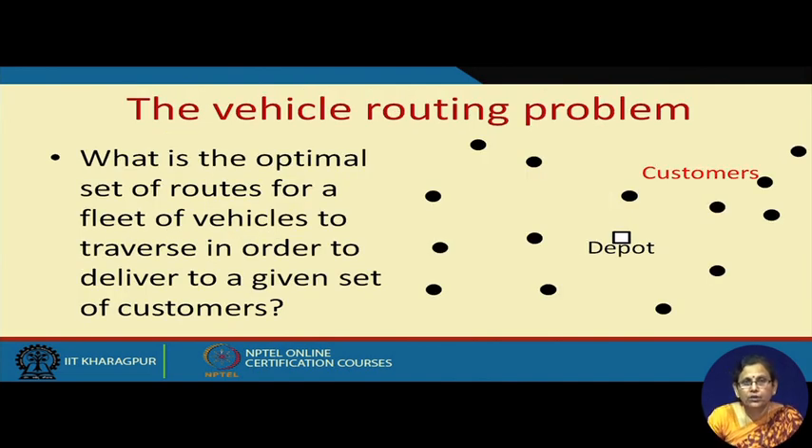Let us look at a typical vehicle routing problem. We have a depot and many customers. The question is: what is the optimal set of routes for a fleet of vehicles to traverse in order to deliver to a given set of customers? Should we use one vehicle or more? Once we decide the number of vehicles, how should we instruct them to move around so that with minimal transportation cost, all customers are covered?